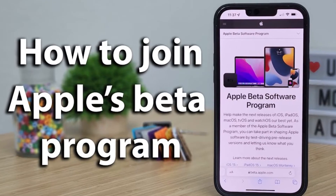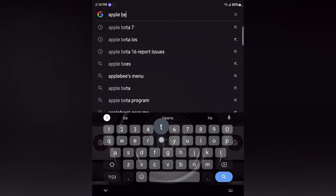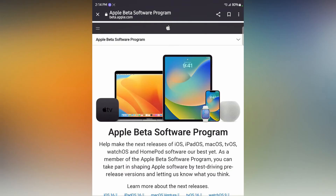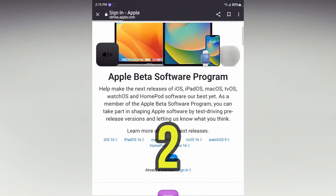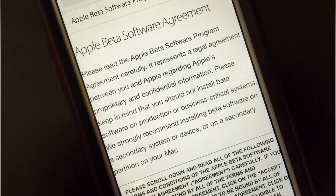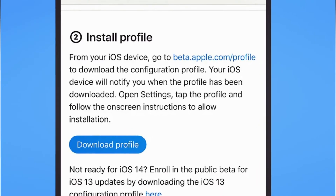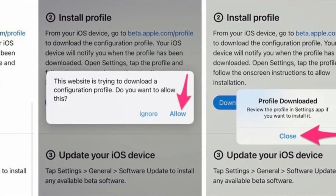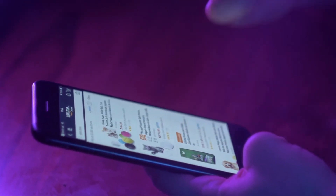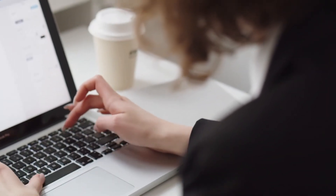If you're interested in downloading and trying out beta versions of iOS and other Apple software, you can sign up for the Apple Beta Program. Here are the steps: 1) Go to the Apple Beta Program website and click the sign-up button. 2) Sign in with your Apple ID or create a new one. 3) Read and accept the terms and conditions. 4) Choose the type of software you want to beta test — iOS, macOS, etc. 5) Follow the prompts to download and install the beta software on your device. Be sure to back up your data before installing a beta version and use caution when testing new features.